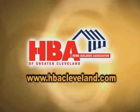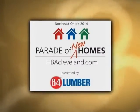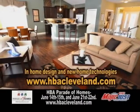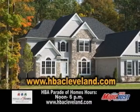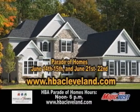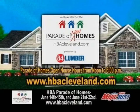The Home Builders Association of Greater Cleveland presents the 2014 Parade of Homes. Tour attendees will experience first-hand some of the latest trends in home design and new home technologies. The Parade of Homes takes place June 14th and 15th, and June 21st and 22nd. Here are some of the participating builders that are having open houses from noon until 6pm.